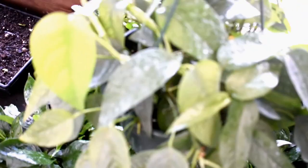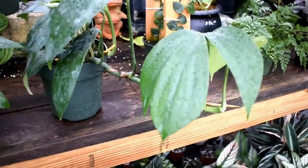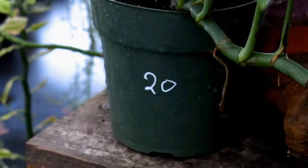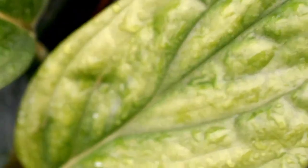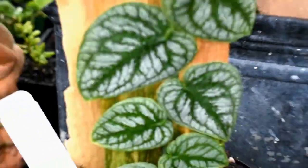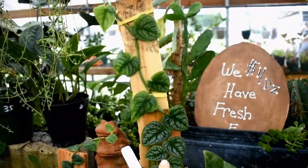We have Tibu blue pothos, neon pothos, marble queen pothos — this one actually has some pretty white on it. Raphidora decursiva — the price went down, these are $20 now. Raphidora hayi, Monstera Peru, Monstera Siam, Monstera dubia — pretty large.